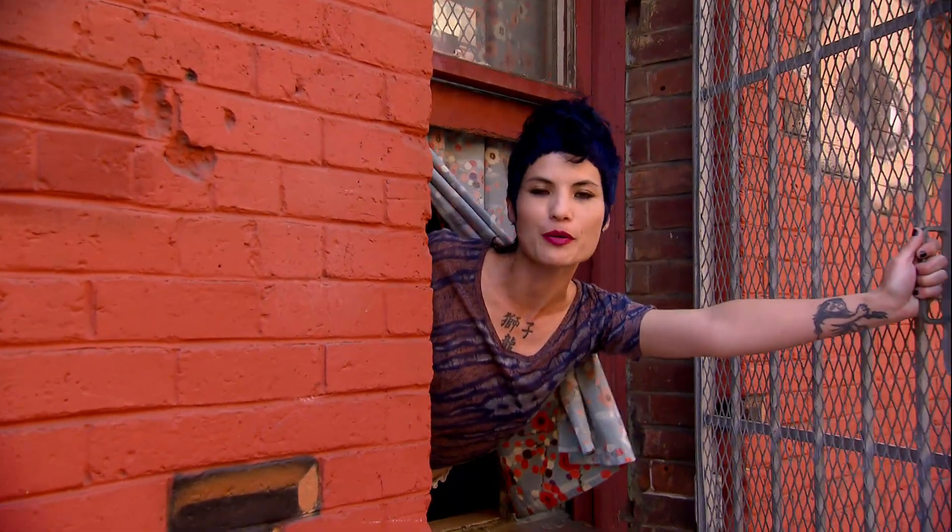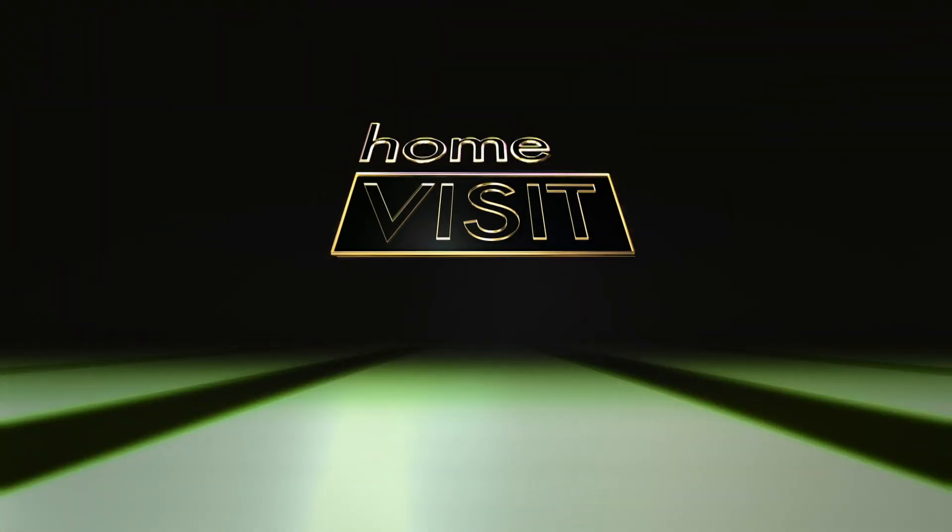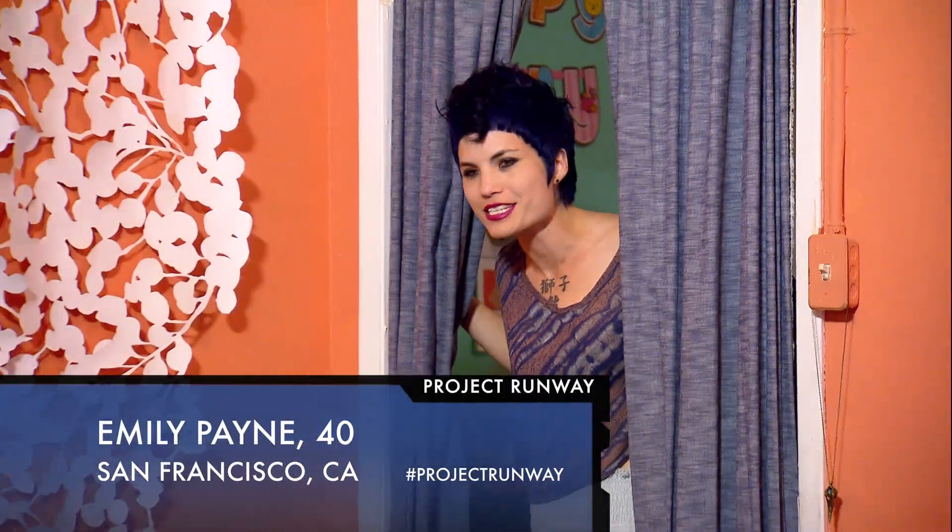Hi, I'm Emily and this is my apartment in San Francisco's Chinatown. Come on in and take a look around with me. Welcome to my apartment in San Francisco.